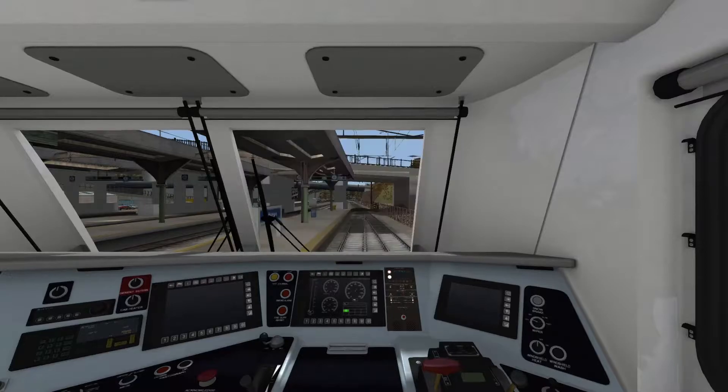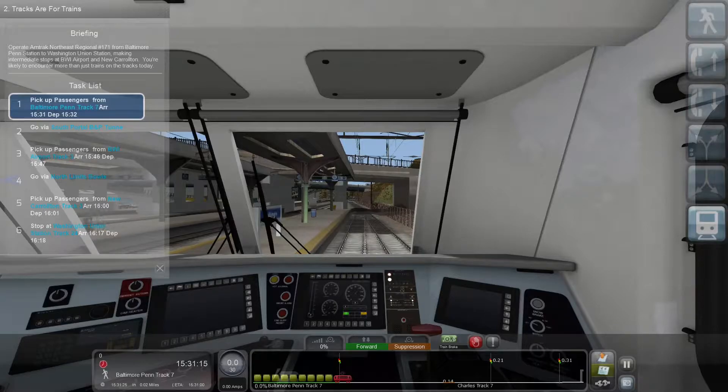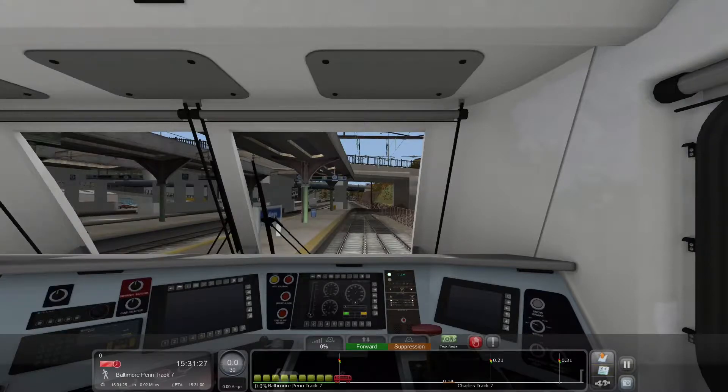Stay vigilant and report any findings to CETC-2 train dispatcher. Let's set up — you can see the lovely Amtrak cab we have here. I also just got an achievement: New Haven ACS-64 Engineer. We're in suppression mode right now. Let's open the doors because we do have to pick up passengers at Baltimore. We're going out via the south portal, doing our BWI pickup, going via the north limits of Bowie, then to Carrollton and eventually Washington Union Station.